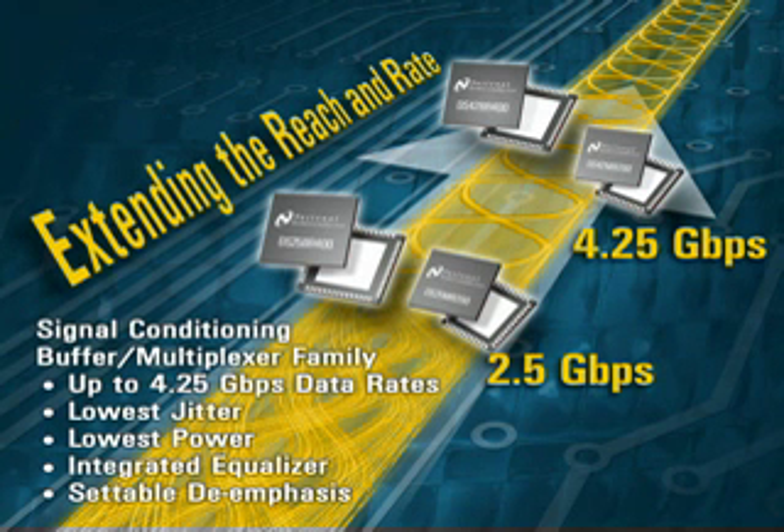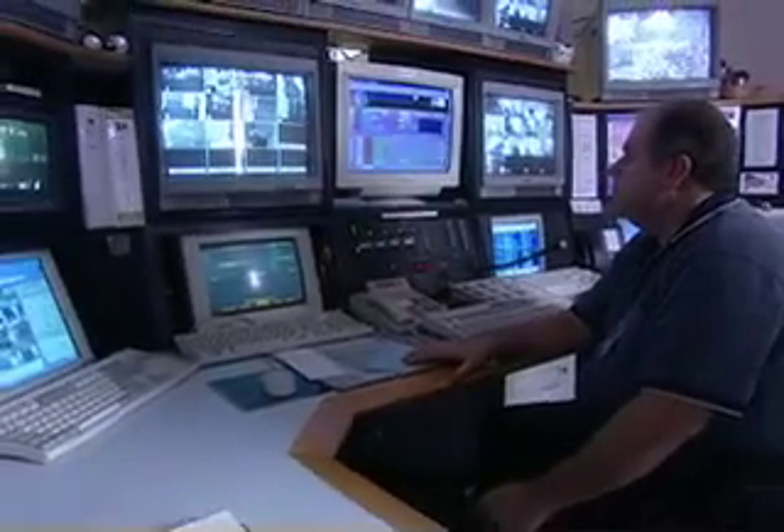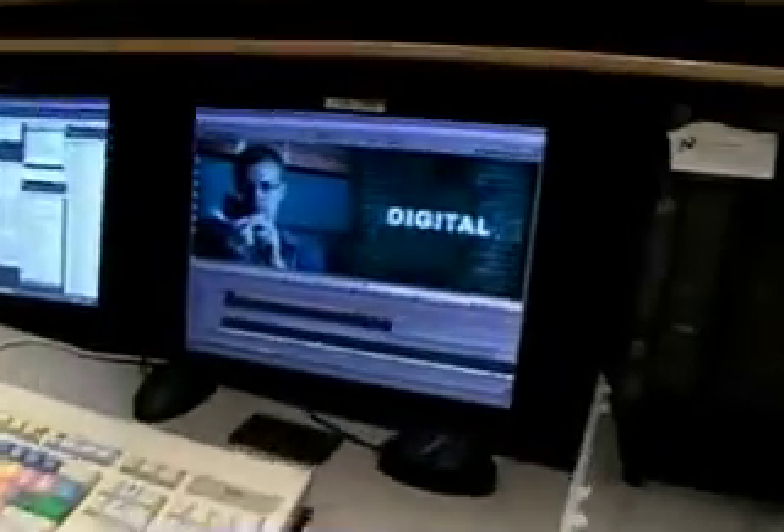Some of the many advantages of the high-speed interface devices from National include signal conditioning and repeating functions, extending the reach and reliability of high-speed backplanes and cables in switch, router, storage area network, and server systems. The single and dual 1-to-2 and 2-to-1 multiplexer products can also be used as a redundancy switch in backplanes, and can extend the reach of PCI Express and DVI connectivity in PCs, security systems, and professional video applications.